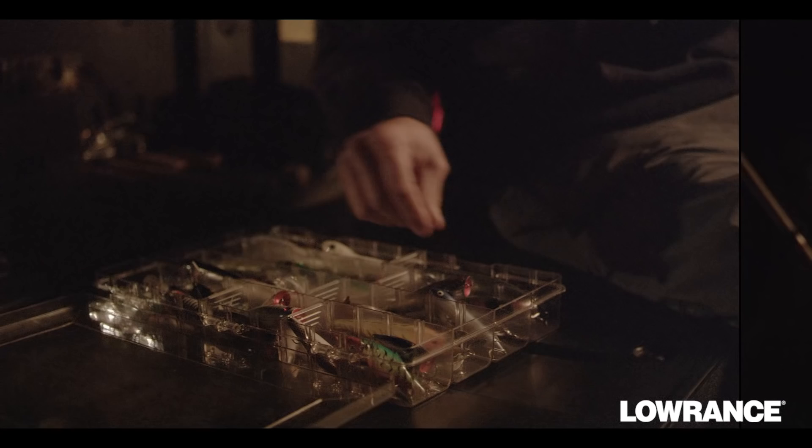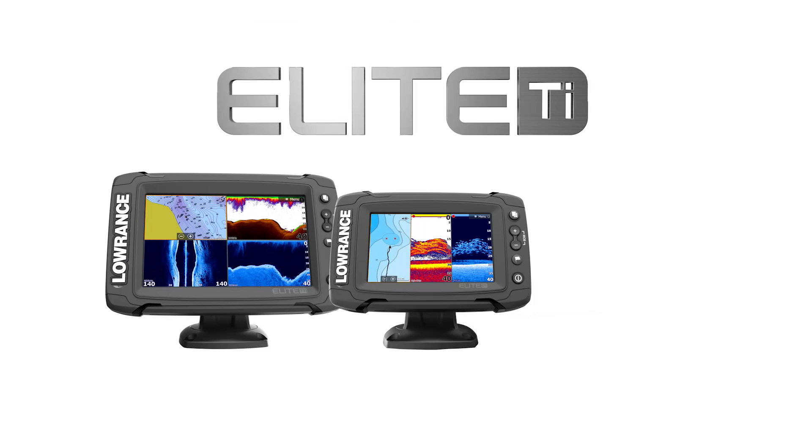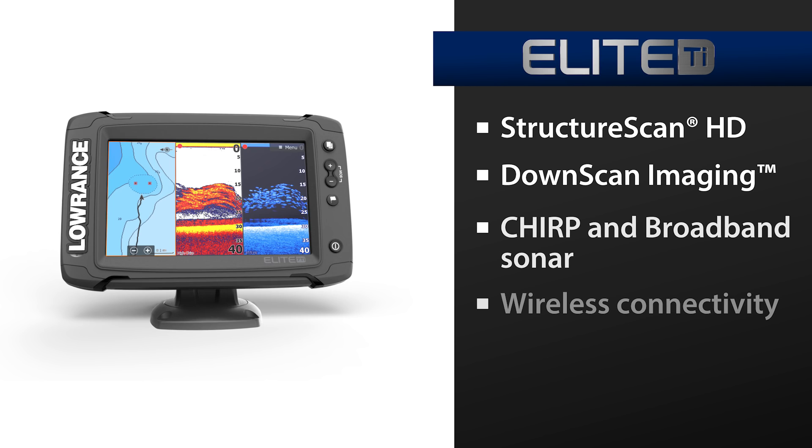For the love of fishing, we introduce the Elite TI family of touchscreen fish finder chart plotter stand-alone multifunction displays, matching great performance and exceptional features with easy-to-use operation. The Elite TI has your fish finding needs covered and then some.